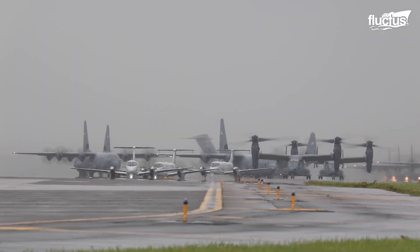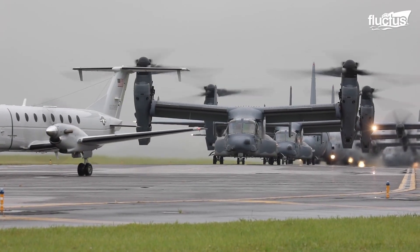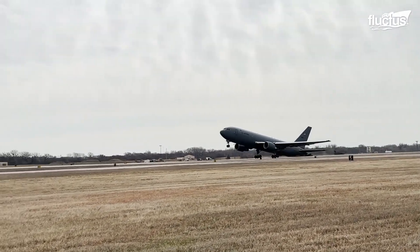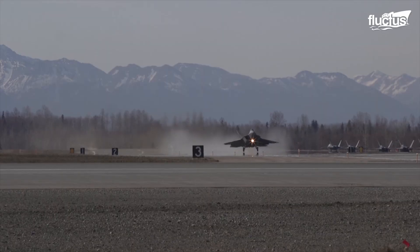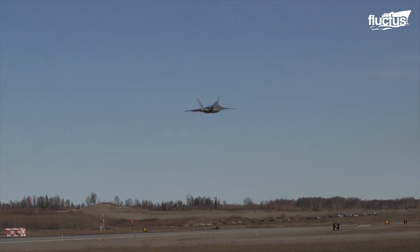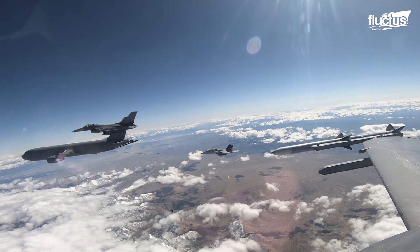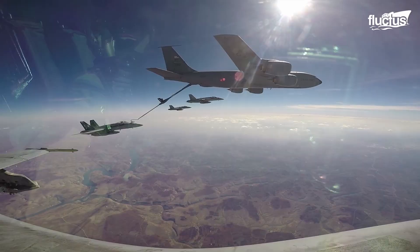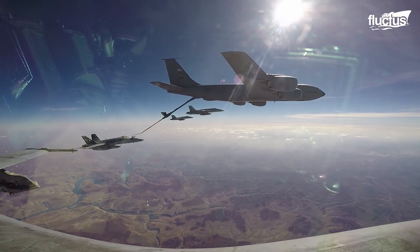Sometimes these aircraft extend their services to roughly 750 U.S. foreign military bases spread across 80 nations around the globe. But how does a fighter aircraft fly that far compared to the fuel it carries? This is achieved by refueling the aircraft from the gas stations in the sky, otherwise known as tanker aircraft, or aerial tankers.